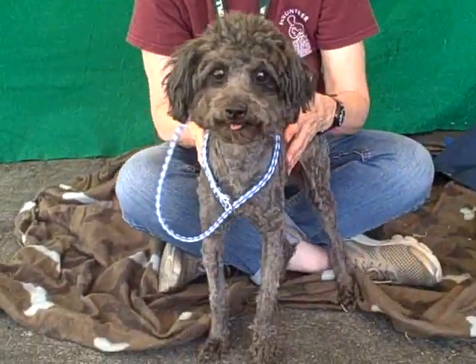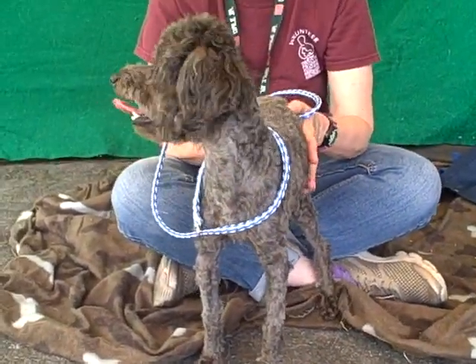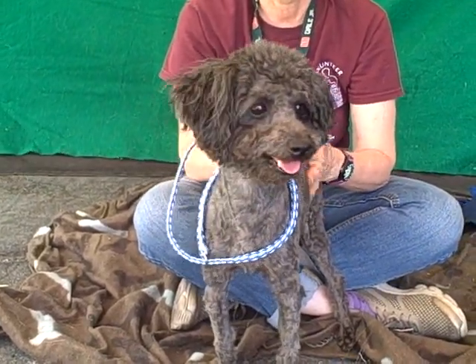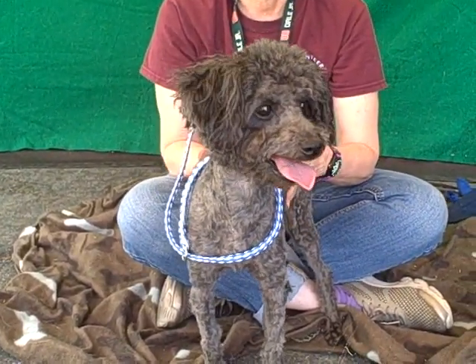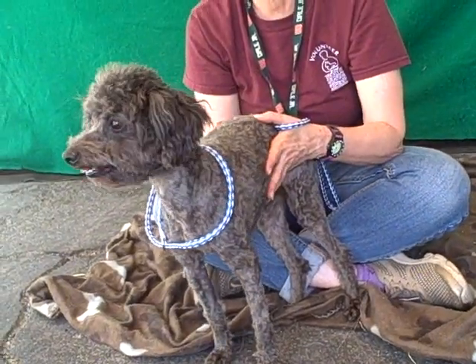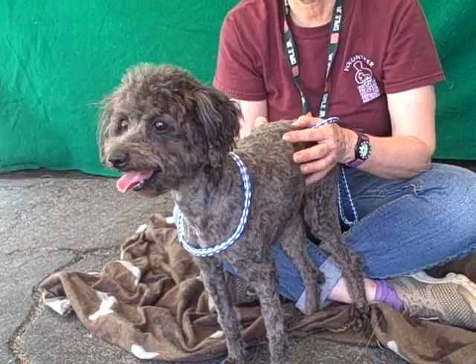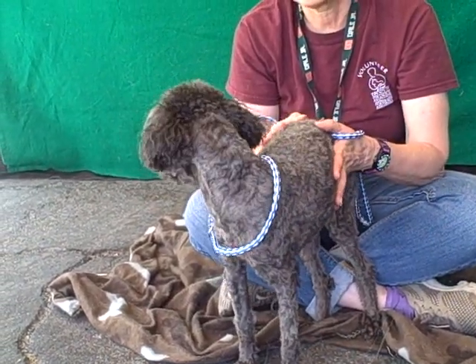I have a pretty gal for you. This is Ella Maria and she is a miniature poodle. Her ID number is A4731375. You might notice that she doesn't have as poodly of a coat right now, but that was because she was matted when she came here and she's been all shaved off, so she's feeling better.